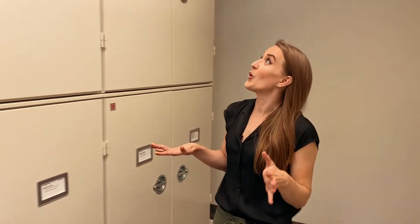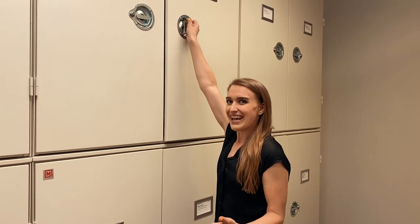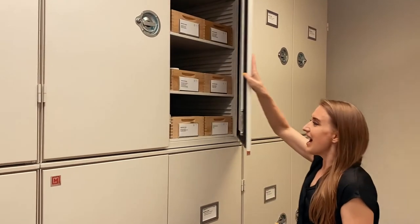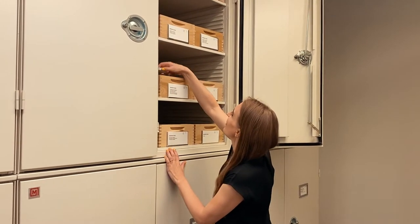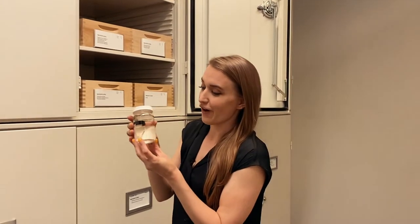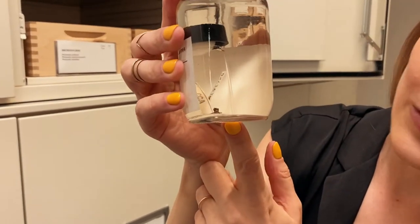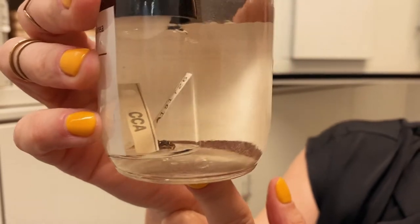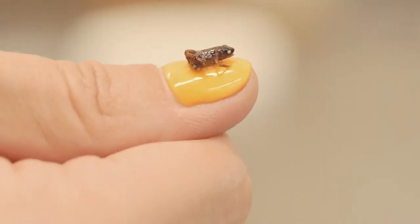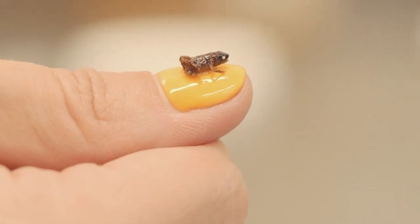I showed you the world's largest amphibian in the tank downstairs — here's the world's smallest amphibian. This is a recently discovered genus of frogs from Papua New Guinea called Paedophryne, which means child toad. You can see that tiny little speck in that jar — he's so small that I have to put him in a jar within a jar because I don't want to lose him. I can't even tie a tag to him. These are the smallest terrestrial vertebrates.